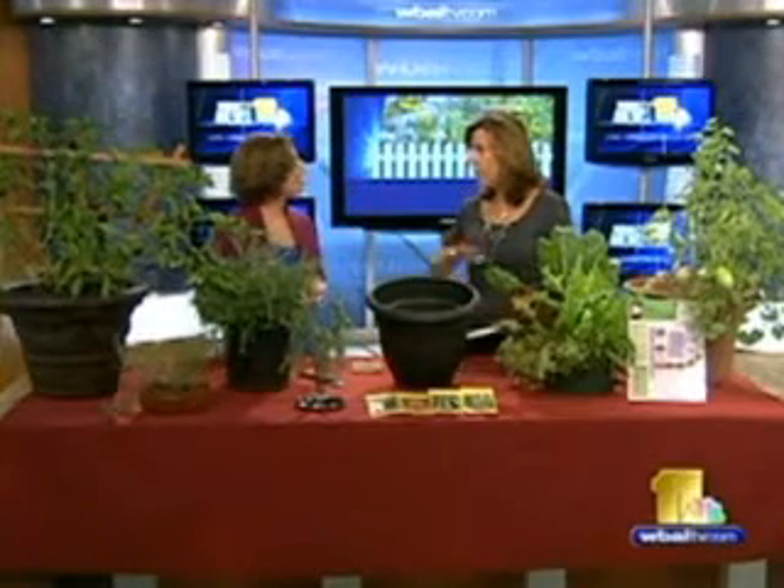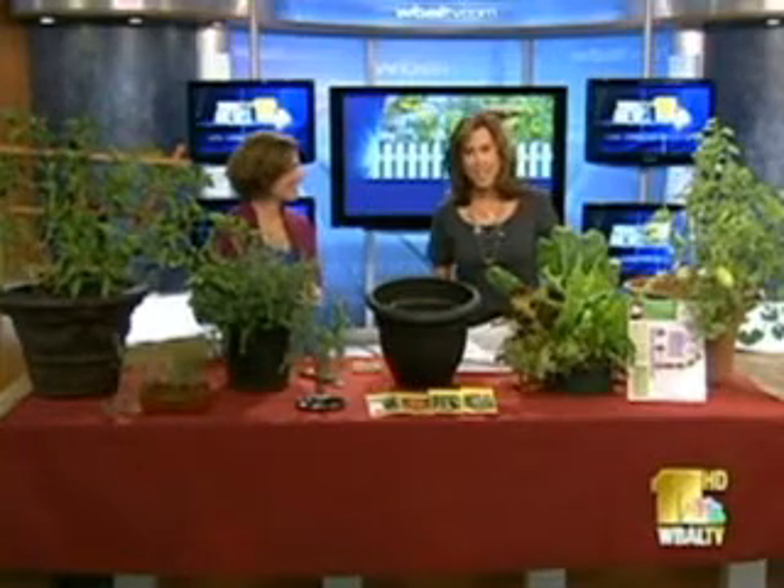Where can we find you? You have a whole list of tips. Yes, you can check out my vegetable gardening guide at RebeccaPlants.com. So nice to meet you — thank you for all the great information. It's great to be here. For more information, check out Rebecca's website at www.RebeccaPlants.com. Please stay with us — John has another look at your weekend forecast when we come back.